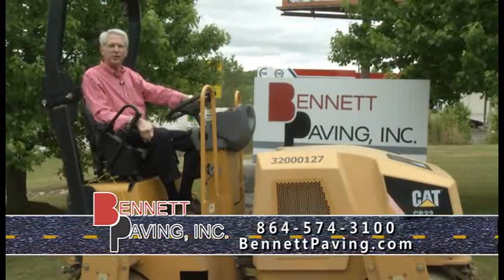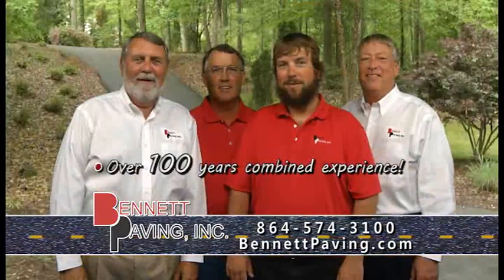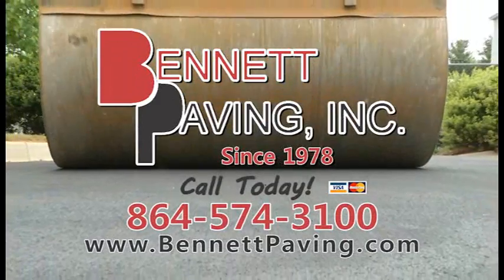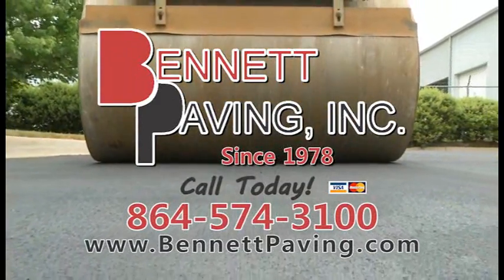If your driveway needs a new look, give the Bennett Paving team a call and get yourself a free estimate and ask about their 20% off seal coat sale. It's going on right now. You'll be glad you did.